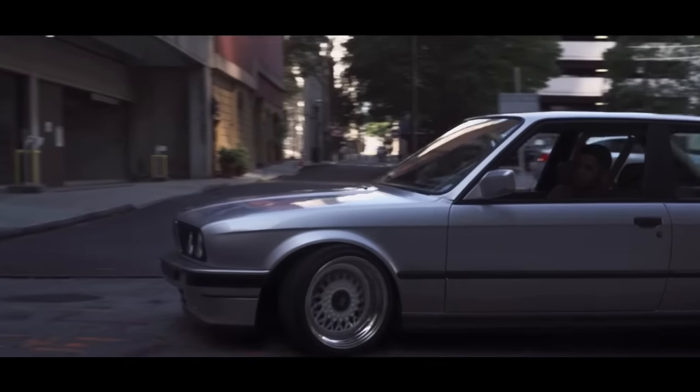Coming in at number 43 is the Honda Prelude 5th generation. You can also get a 4th or 3rd gen for under 10k, but I'm using the 5th gen because I think they're just so beautiful. They come with a 2.2-liter inline-four making 195 horsepower, and they are front-wheel drive. This is actually one of the quicker Hondas on this list, and Hondas shine when it comes to the modding scene. They're reliable, good on gas, and beautiful little cars.